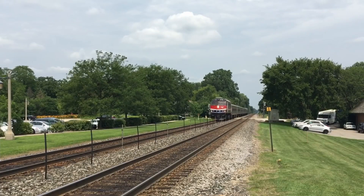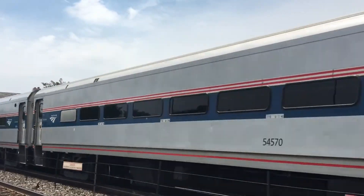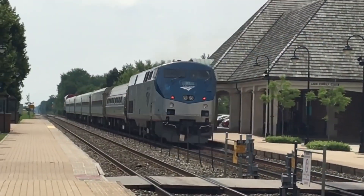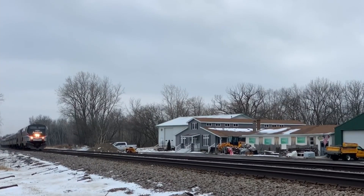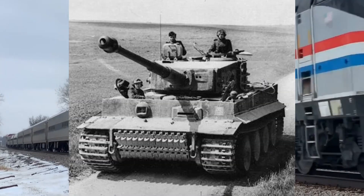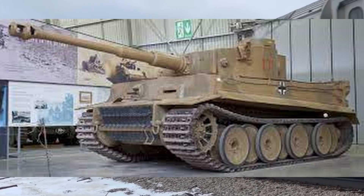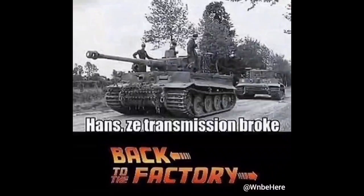In the moment of day-to-day operations, of course reliability far surpasses how cool something looks. However, as you lengthen the time span to years and decades, how they are remembered becomes more important. Because when looking back at something, reliability doesn't matter nearly as much as in the moment. Hell, just look at German World War II tanks — they are some of the most badass looking things ever made. But in the moment, Hans, the transmission broke. Back to the factory.